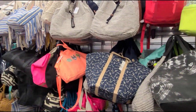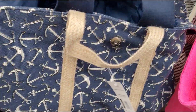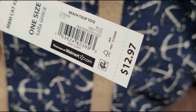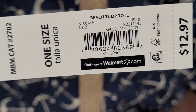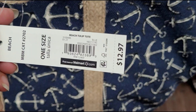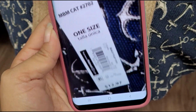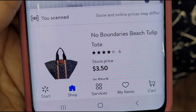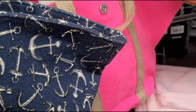I'm here where all the purses and bags are. I scanned this beach bag here — was $12.97. The brand is No Boundaries. This one is ringing up at your price when I scanned it — $3.50, was $12.97.